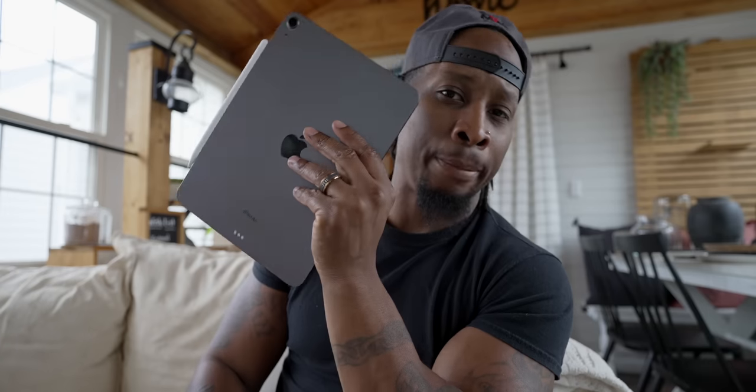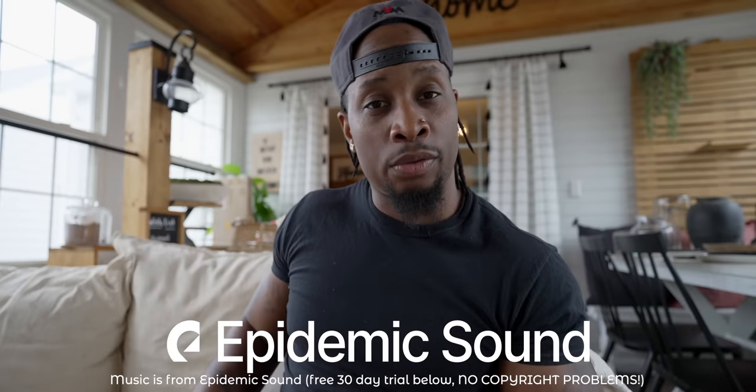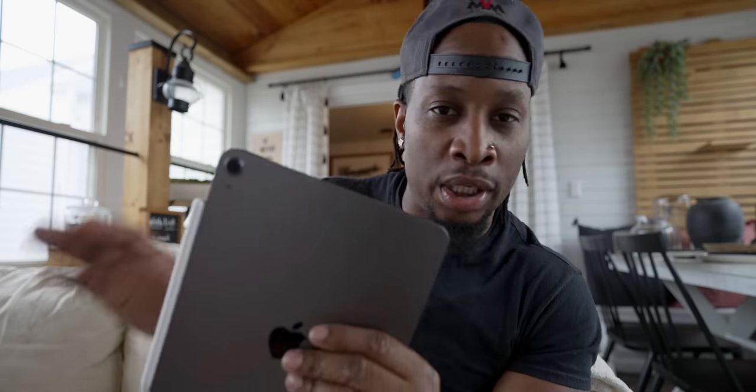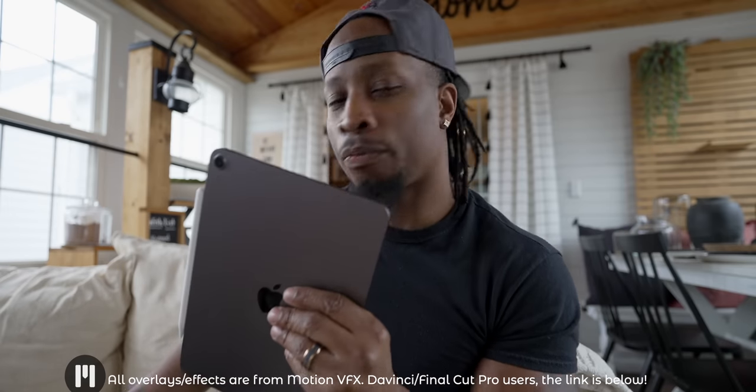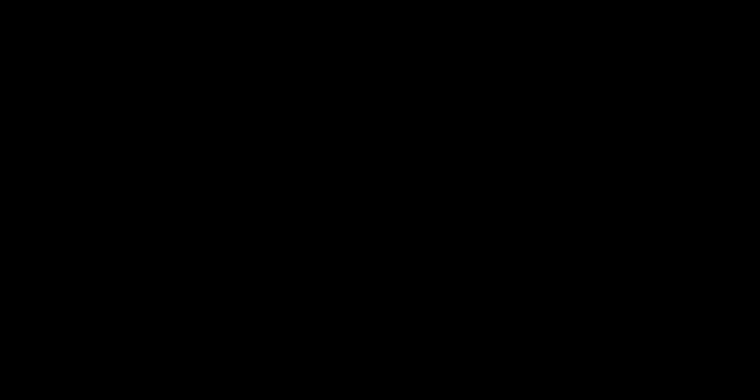You ever been torn between devices? That's where I am right now. I'm typically using my beloved iPad mini 6 - it's not perfect, the screen could be a little bigger. Yesterday I went to the Apple Store to pick up an order for a friend and walked out with an iPad Air 5. I'm an Apple snob and I wanted to test it out. It's got the M1 chip and all these small improvements. Can this bad boy steal me back from the iPad mini 6?